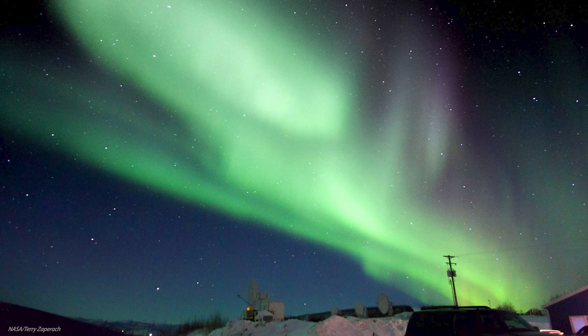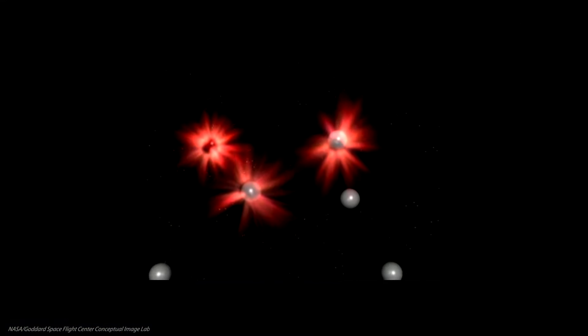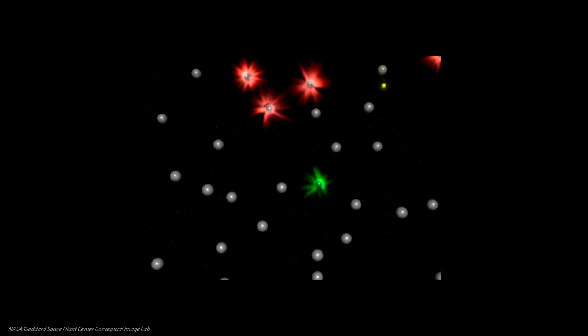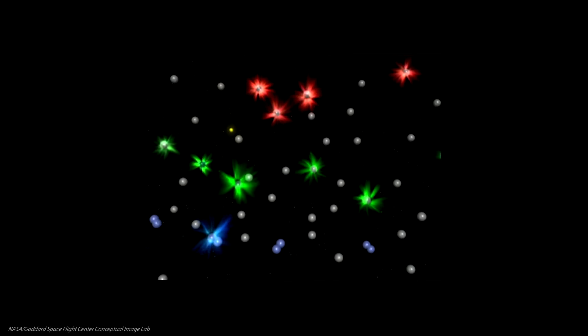Green is a typical color for aurorae, produced when electrons collide with oxygen molecules at middle altitudes. The molecules separate into two excited oxygen atoms, which release a green photon after about a second. Higher up, where collisions are rarer and electrons can stay excited longer, oxygen atoms can release red photons too.